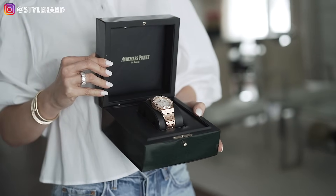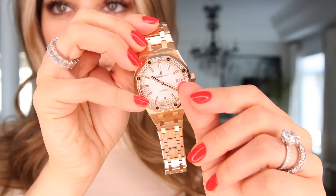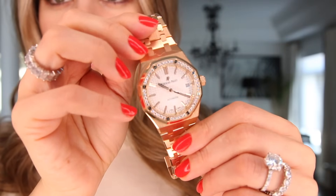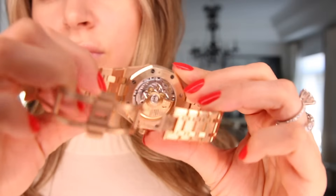I did a dedicated video to this watch and literally nobody watched it, but this is literally such a sick watch. This is a bad bitch watch — I'm just calling it what it is. This is a watch I was obsessed with for so long. I absolutely needed to have this watch. I was dreaming about it for like a year before I got it.